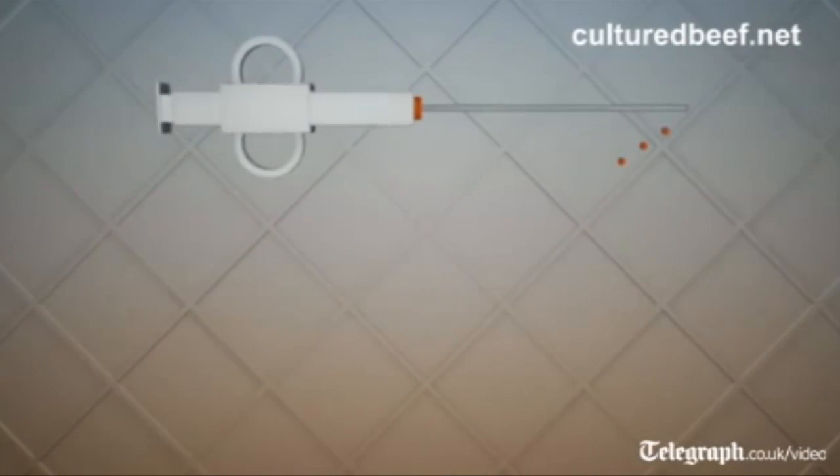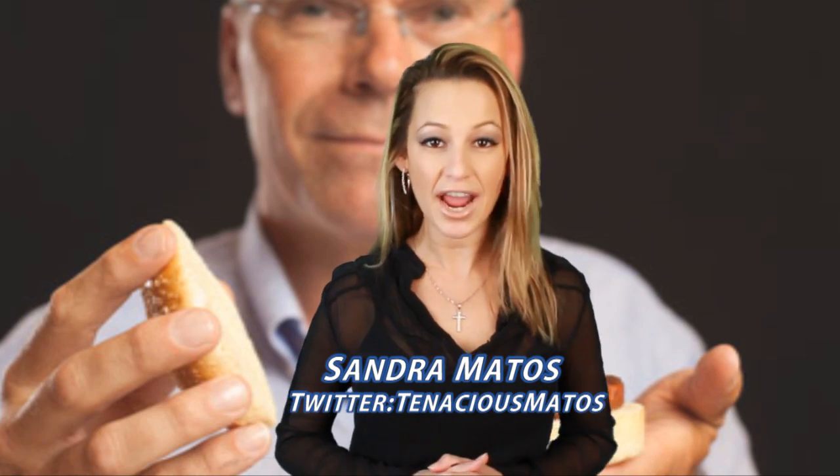I've heard of a test tube baby, now a test tube burger? Hi everyone, I'm Sandra Matos and you are watching I.O.